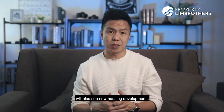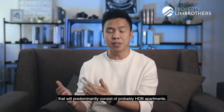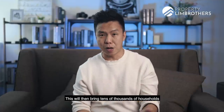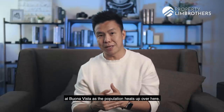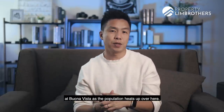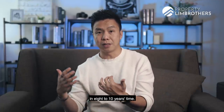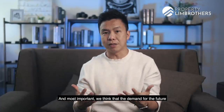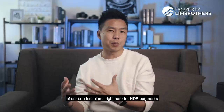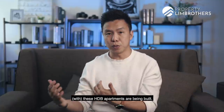Moreover, the Buona Vista, Dover, and Queenstown area will also see new housing developments that will predominantly consist of HDB apartments. This will bring tens of thousands of households into the area. It might drive the growth of commercial amenities at Buona Vista as the population heats up, and might also drive HDB upgrader pools in eight to ten years' time. Most importantly, demand for condominiums from HDB upgraders will definitely be very consistent once these HDB apartments are built.